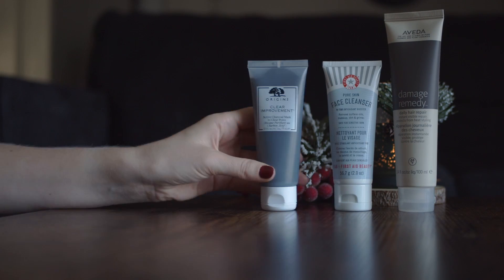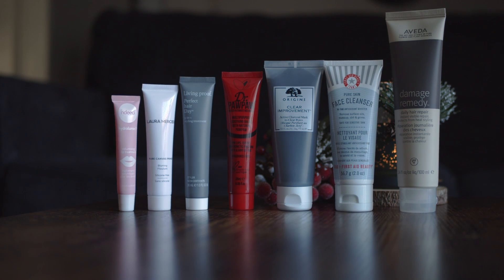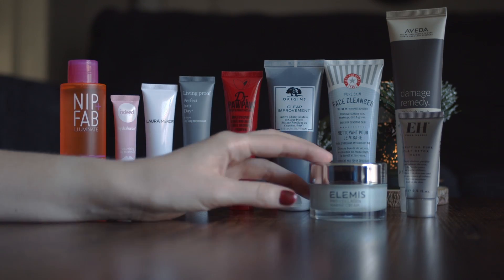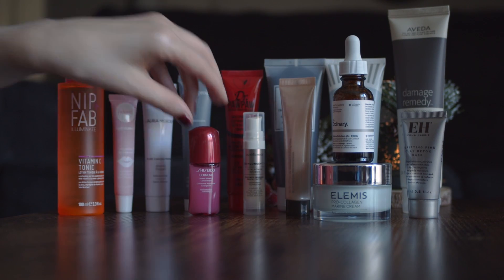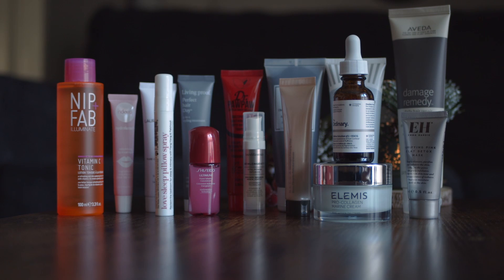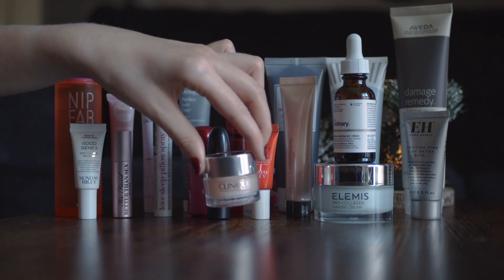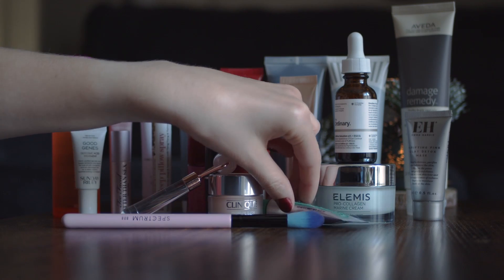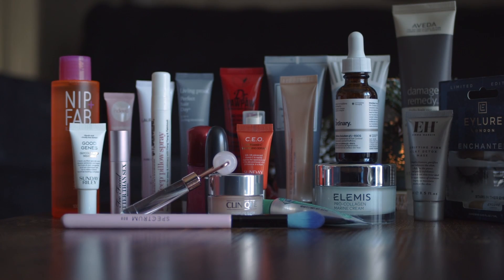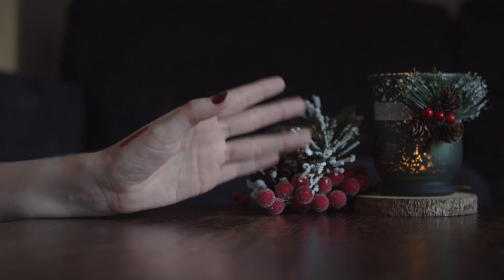Overall I believe it's worth to try this calendar. It has a lot of full-size products. I do like that you can find a lot of skincare products and makeup products as well as hair care products. Also I like the box because I think I can use it later. Yes, there are a couple products that I will probably not use but most of them I will definitely try and use. My conclusion: yes, it's worth to buy it. What do you think? Let me know in the comments below. Bye bye and have a wonderful time!